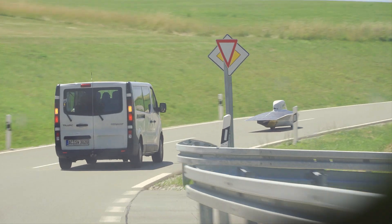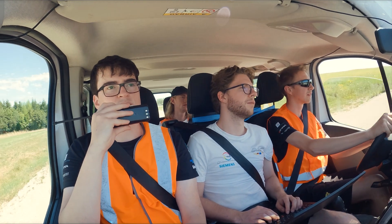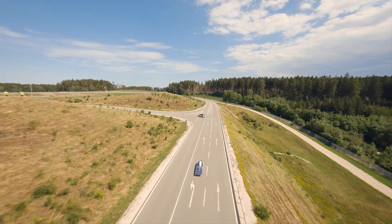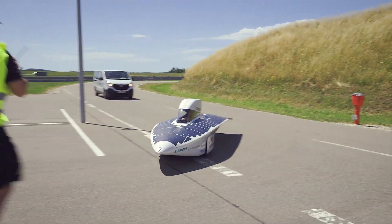Day 2 is all about race simulation, which means convoy driving, communicating with the driver, and also practicing control stops. We do it to get the team prepared for all the situations during the race and to be able to save time. In the race we have mandatory control stops, during which we have to park the car for 30 minutes and no one is allowed to work on the car. My job during the race simulation was to guide the car onto its parking stop and instruct the driver on how to set up the solar array.